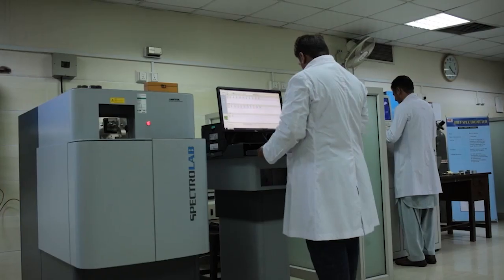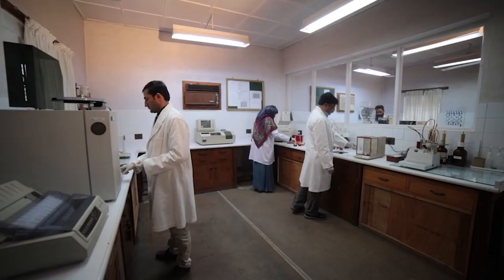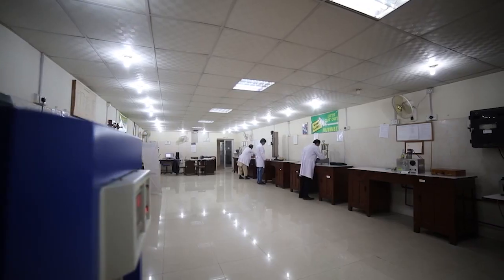POF Material Testing Laboratories are a blend of technical expertise, best quality systems, and state-of-the-art equipment, conducting material testing for defense and strategic organizations for over six decades.